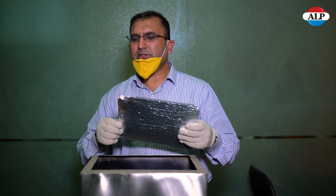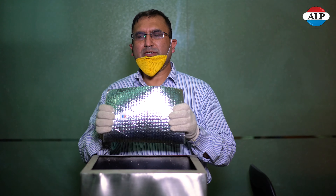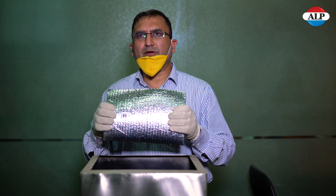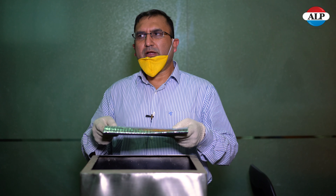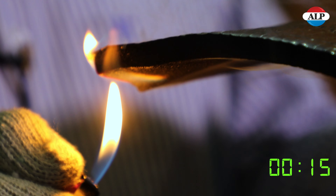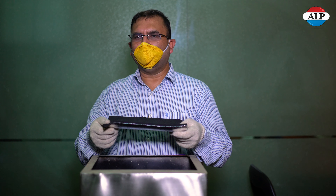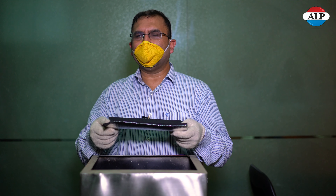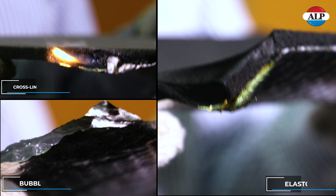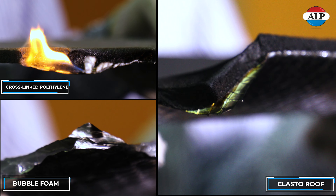Now we will do the third test for Elastro Foam, which is a nitrile rubber material with an aluminium sheet on the top surface. We will observe the effect of fire burning for 30 seconds. As you can see, the material has quenched — there is a self-extinguishing feature in the nitrile foam. The flame has stopped by itself after removing the lighter. Elastro Foam is one of the best materials in terms of fire safety: it is self-quenching and does not allow the flame to spread.